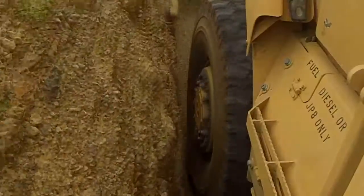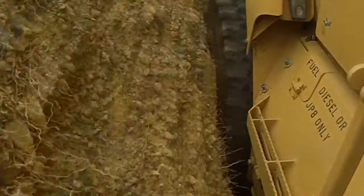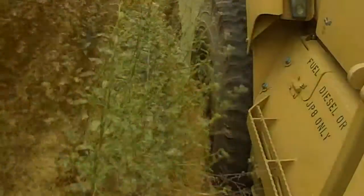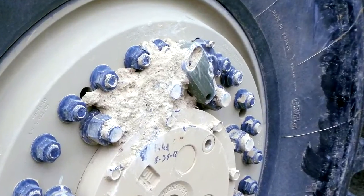The valve stem covers were mounted on an MRAP whose tires were then run up against a series of obstacles including rocks, berms, and walls. After each impact, lab engineers inspected the valve stem covers for damage and made note of any design modifications that might be needed.